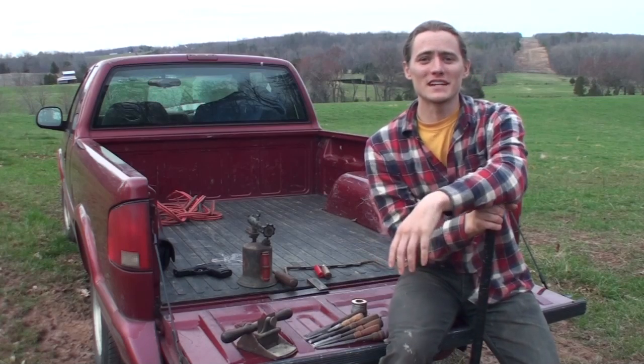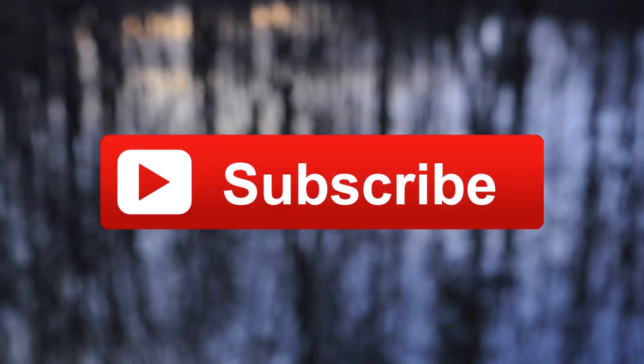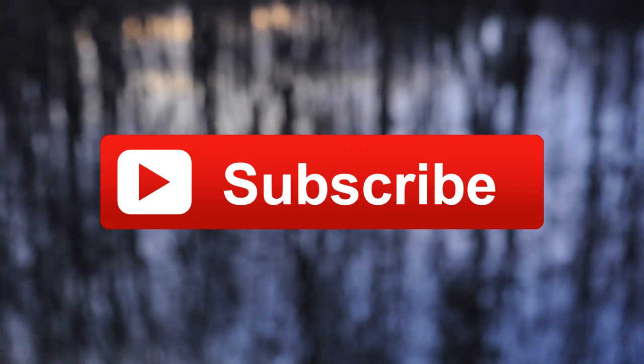That pretty much wraps things up, so thanks for watching — I'll see you next time. This video was produced as a direct result of a comment left by a subscriber, so don't be shy — leave a comment and let me know what you'd like to see in the future. Thanks for your support.